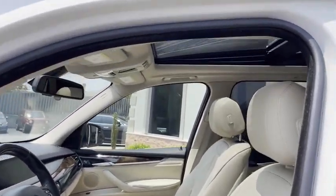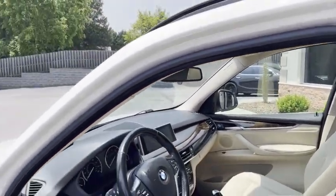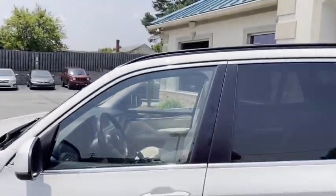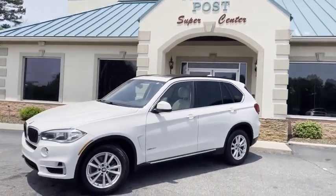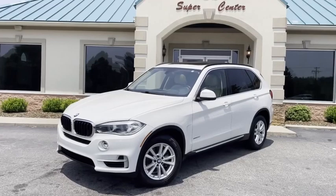Did I tell you this thing is clean? 828-464-0600 is the number to call. Family-owned and operated, 45 years in business by my family. Great people, awesome prices.